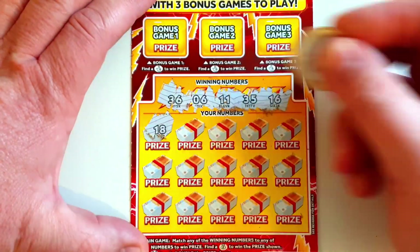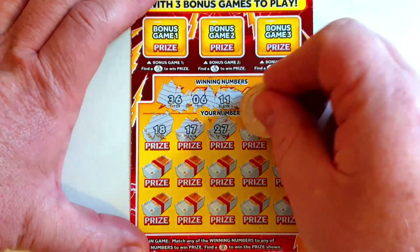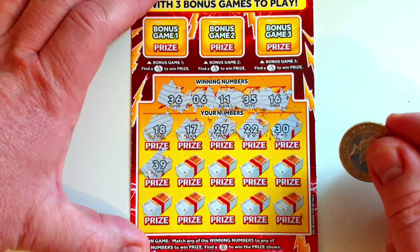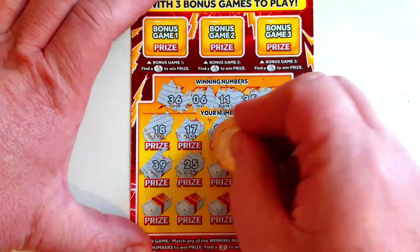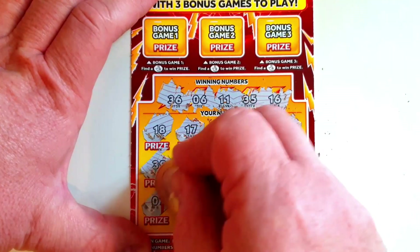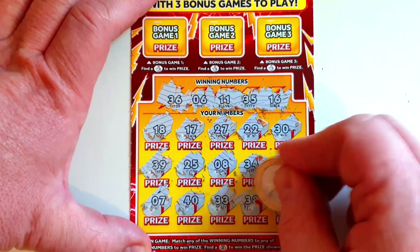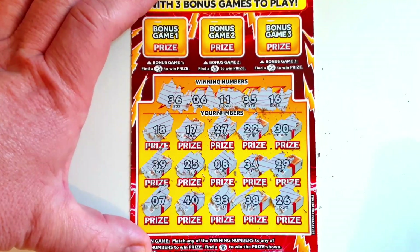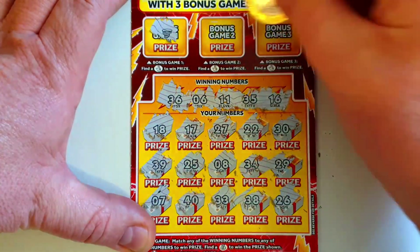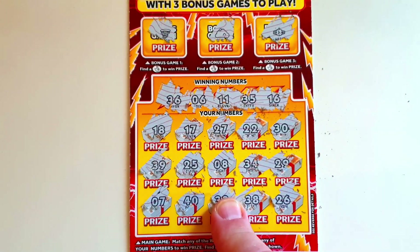18 is our first one. 17, 18, 17. 27, 22, 30, 39 — come on, I don't like baked beans, give me a big win! 25, 8, 34, 29, 7, 40, 33, 38, and 26. Nothing doing there. But there is the free bonus games — we're looking for lucky fingers. We got a well, wind, a storm, and a watch. Oh dear. Right, let's move on to the second card.